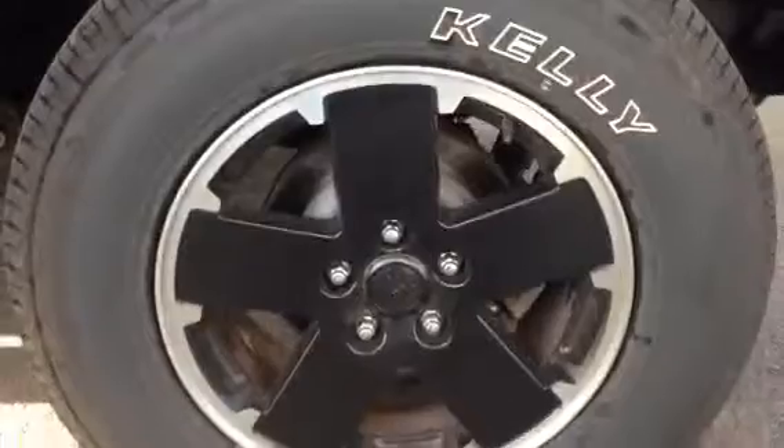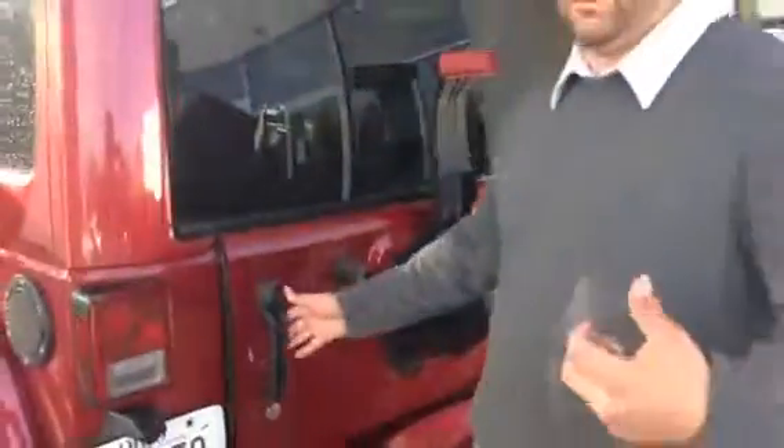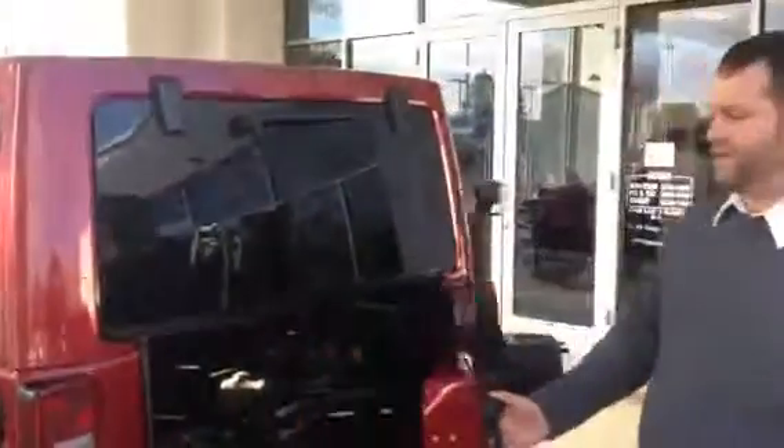It's got the black wheels, it's got a nice black graphic on the top — I'll show you here in just a second. It does have the tow package. Now, we take all of our spare tires off because we don't want to get them stolen. It's better to keep honest men honest.